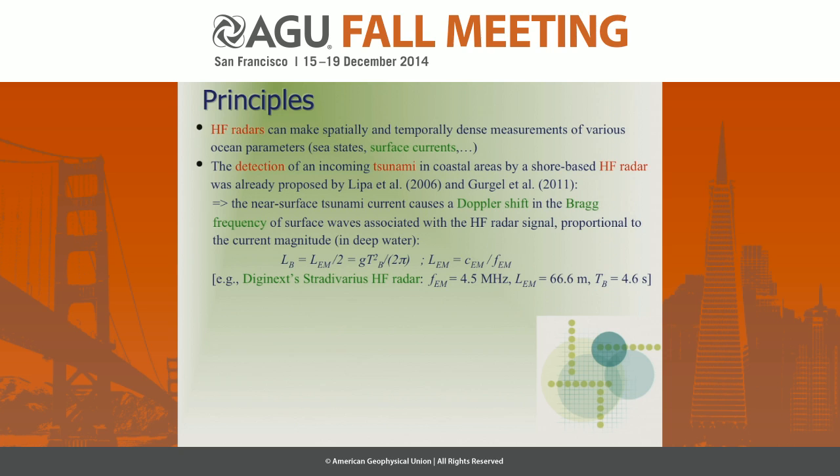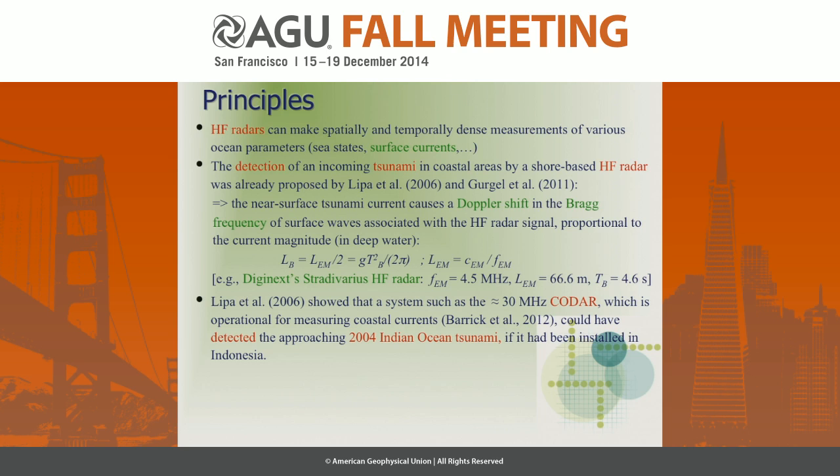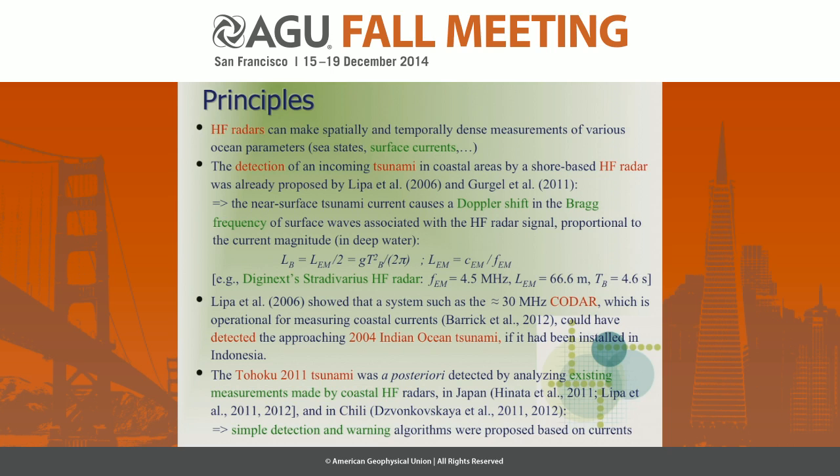The Stradivarius radar, developed by a French firm collaborating on this project, has novelty in phase coding and can look 200-300 kilometers offshore with good accuracy. However, we cannot beat the physics of tsunamis: currents are quite low in deep water and only become detectable once the tsunami is on the shelf, which is generally too late for a warning. Nevertheless, retrospective analysis of radar data from Japan and Chile during Tohoku showed detection would have been possible if tsunami-detection algorithms had been implemented.